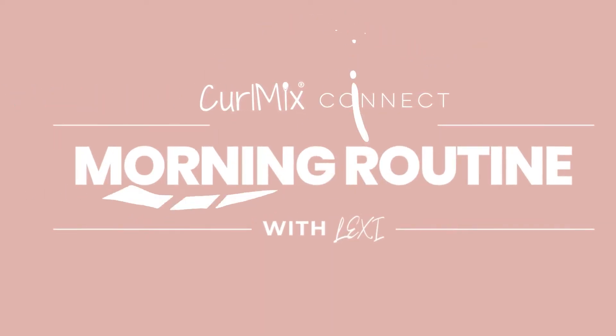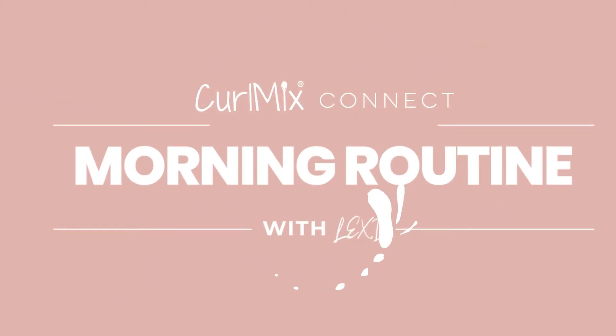Hey everyone, my name is Lexi Marcella and today I'm collaborating with CurlMix to show you my morning routine. So let's go ahead and get started.